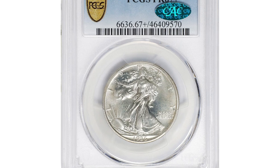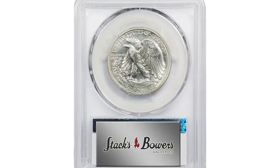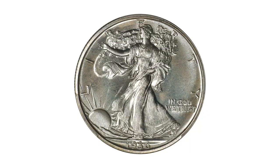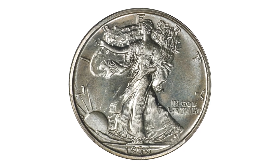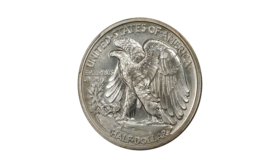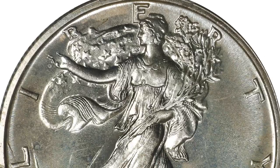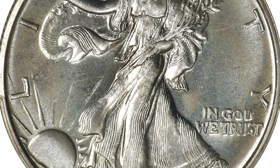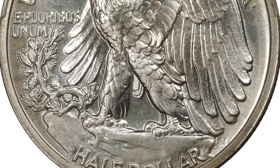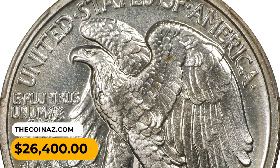This is an outstanding 1936 Walking Liberty Half Dollar, graded PR67 Plus by PCGS and verified by CAC. An exceptional superb gem Proof with eye appeal that matched its magnificent quality. Fully struck and sharply defined with a dusting of iridescent silver-blue and warm bronze patina, substantial reflectivity gleams from the fields on each side, offering strong contrast with the satiny luster on the devices. It fetched a sum of $26,400 in June 2023.